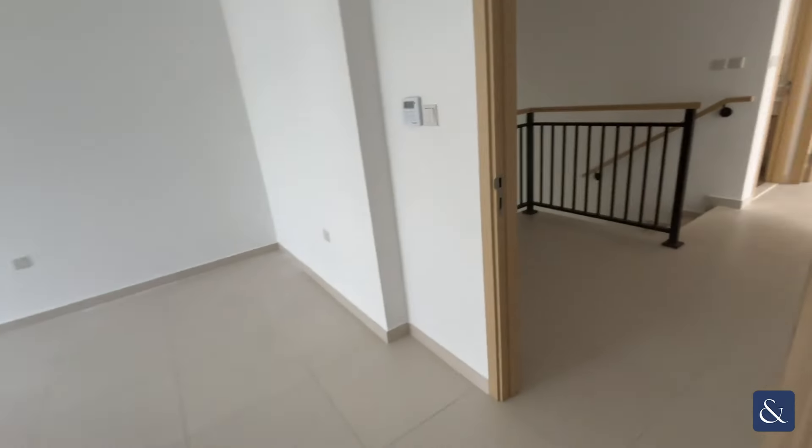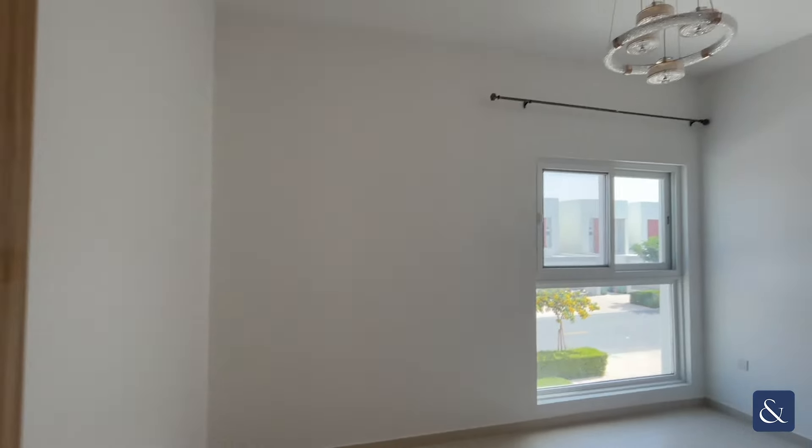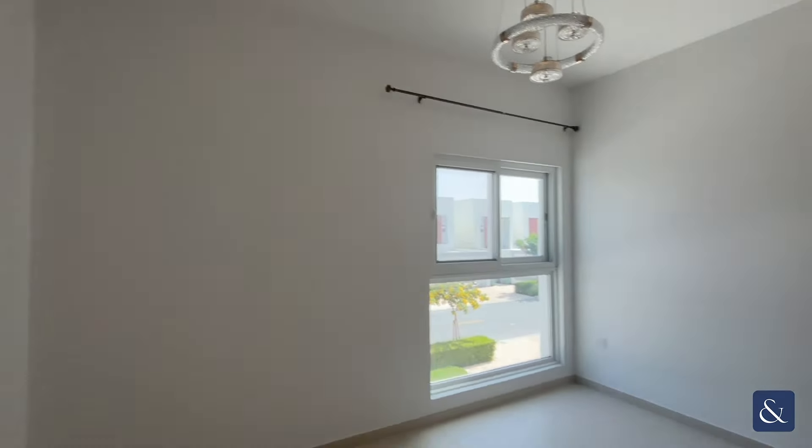Walking back down the hall we then have our fourth and final bedroom with storage. These two bedrooms both share a Jack and Jill toilet at the top of the stairs.